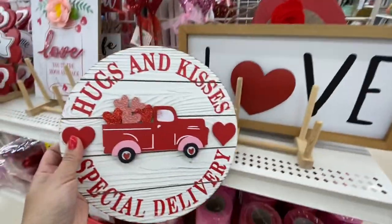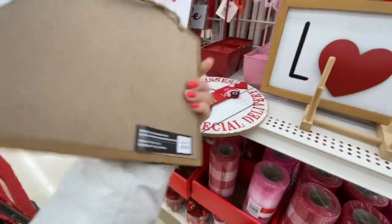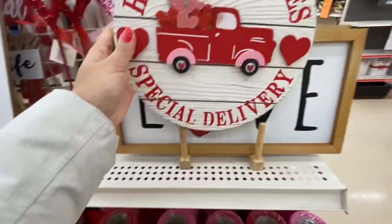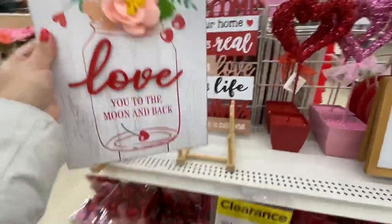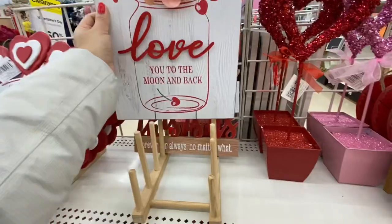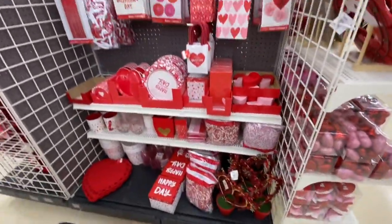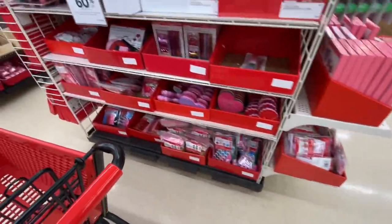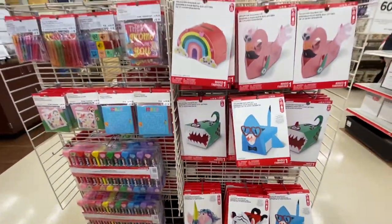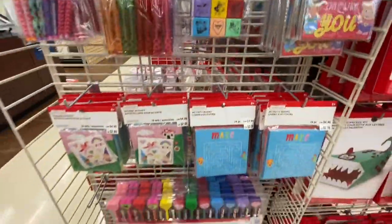There's deco mesh and some beautiful signs — 'Hugs and Kisses,' 'Special Delivery' — at $12.99. This is new, I don't remember seeing it last year, at $19.99. A pretty 'Love You to the Moon and Back' sign also at $19.99 but again 60% off. One more Valentine's sign, some metal envelopes, lots of ornaments, paper bags, and craft kit gift boxes.